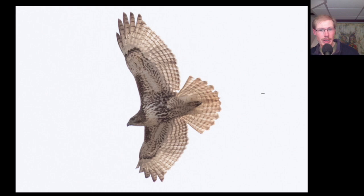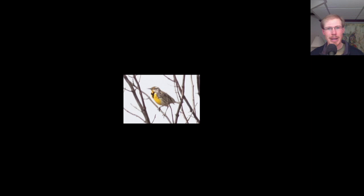We had a visitor at the Hawk Watch today who was hoping to see an eastern meadowlark because it was going to be a lifer. And in fact, he was the one to spot this meadowlark perched in a tree. Congrats on the lifer, Bob.